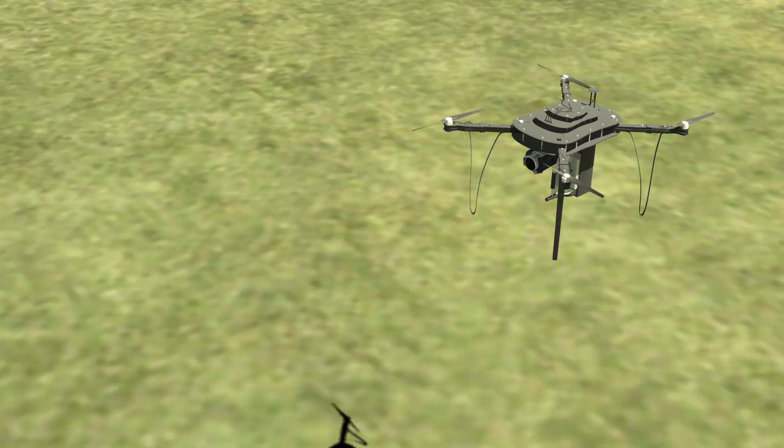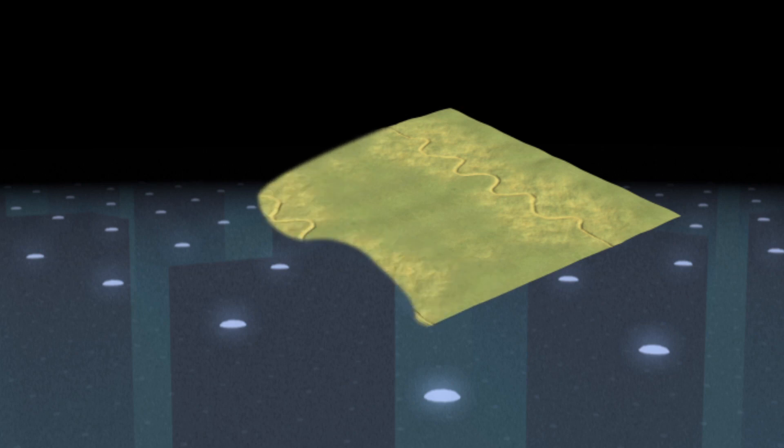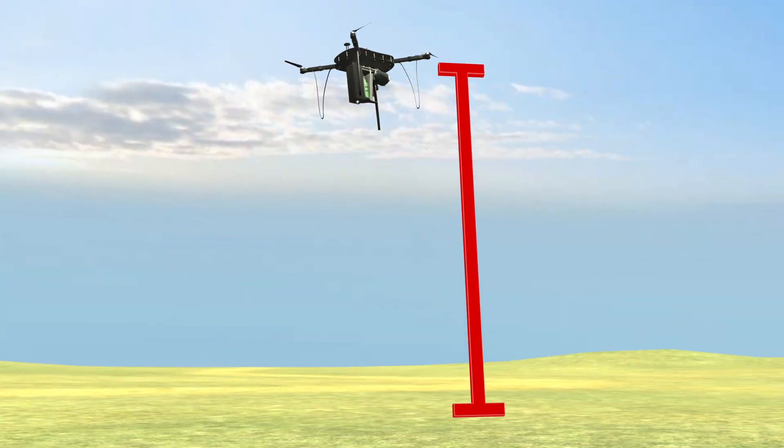A mapping drone would first fly above a selected area, map its level of deforestation, and report back its potential for reforestation. Then, automated planting drones carrying seed pods would fly one to two meters above the ground and fire germinated seeds into the soil.